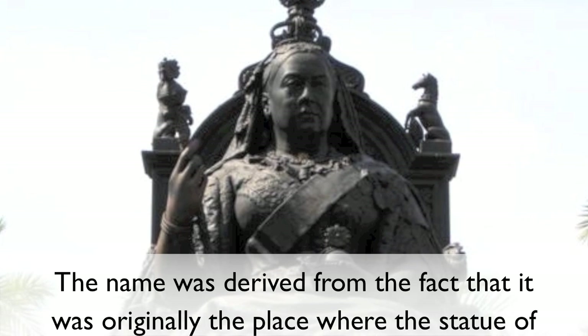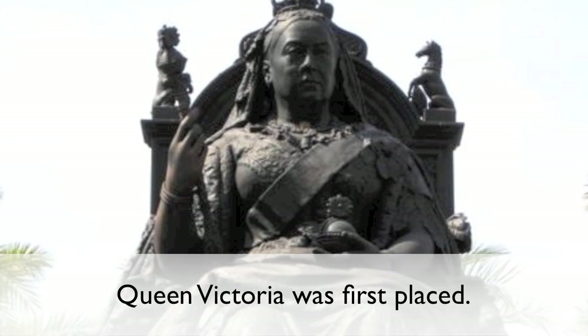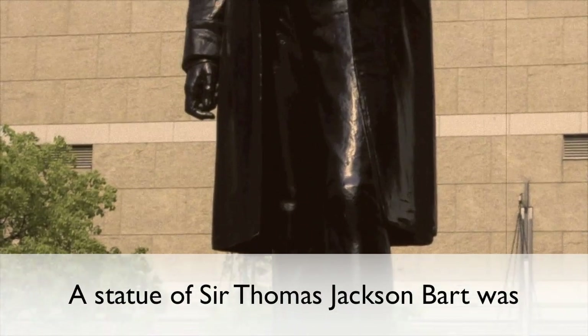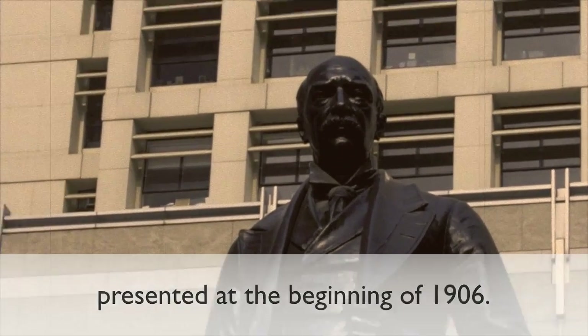The name was derived from the fact that it was originally the place where the statue of Queen Victoria was first placed. At the Statue Square, the statue of Sir Thomas Jackson Bard was presented at the beginning of 1906.